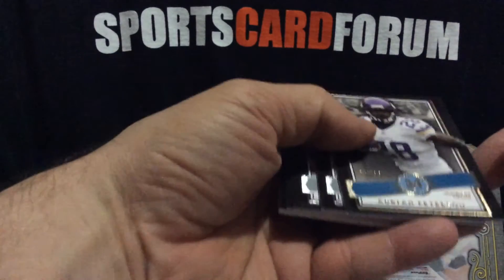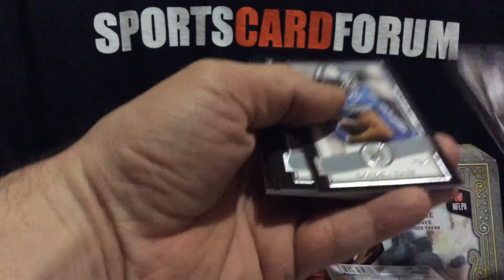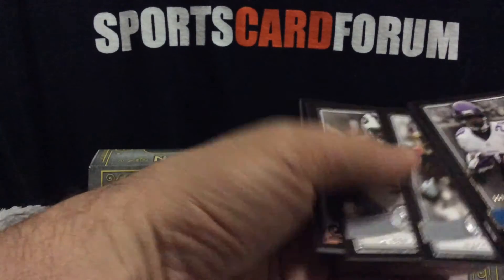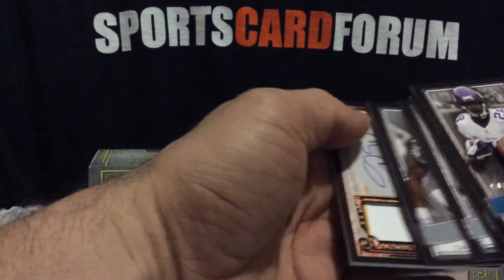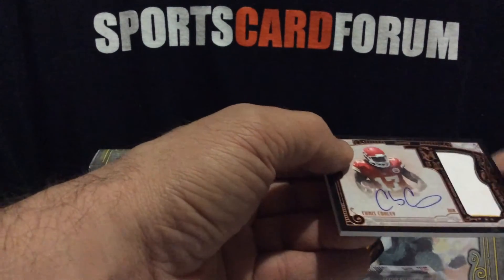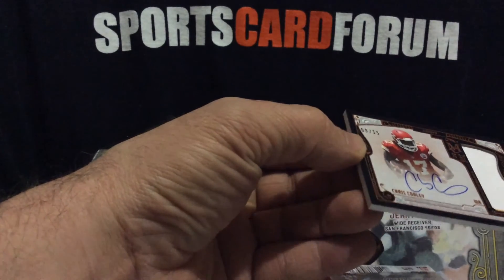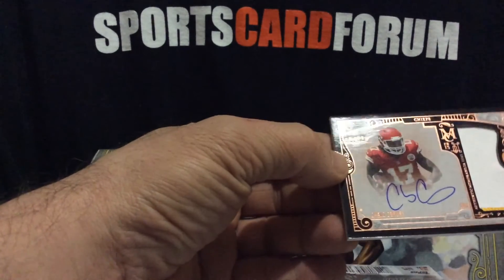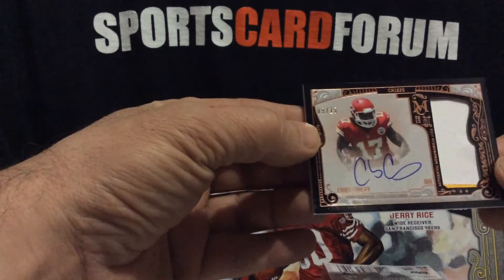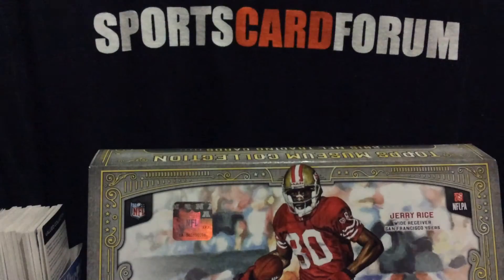Box number two, pack number two — however you want to look at it. Adrian Peterson, number 99. Golden Tate. Matt Jones. Terrell Revis. And then an Otto patch, looks like — barely two colors. Chris Conley, looks like it's number fifteen as well, still got a little bit of yellow on the bottom. Nice auto there. Definitely nice looking cards.